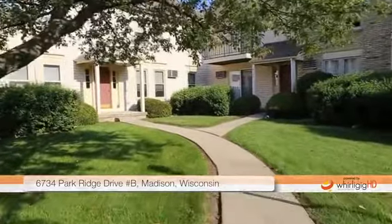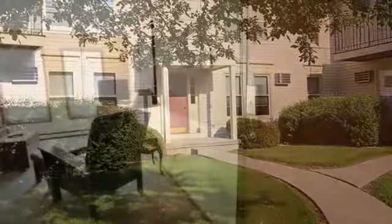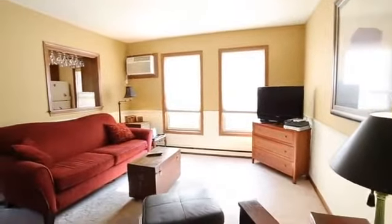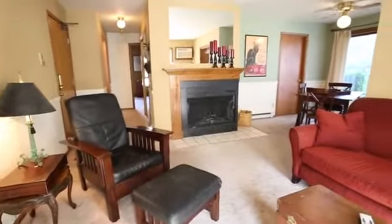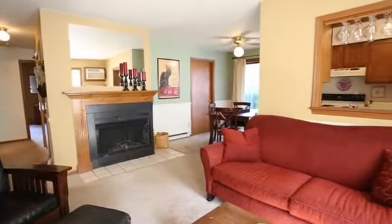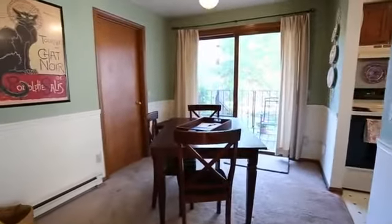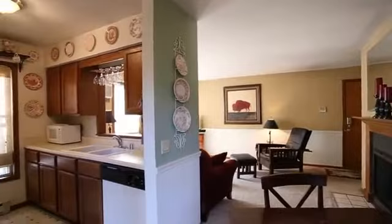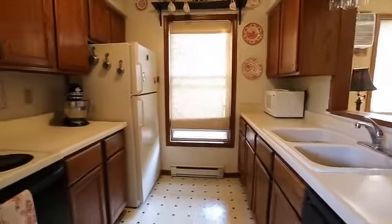Enjoy this corner condo that includes a private backyard off the patio, the only unit of its kind in this complex. This feature expands your entertaining options to new levels. The simple interior layout will accommodate several guests in both the living room and dining area, a plus for anyone who enjoys frequent company. The wood-burning fireplace provides warmth and coziness, a unique amenity not found in most condos in this price range.